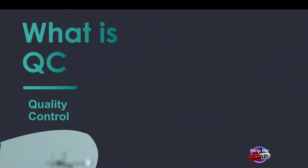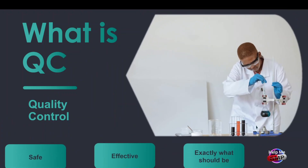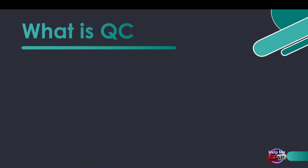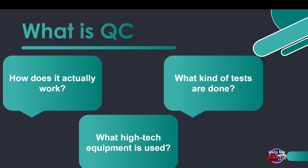Imagine this: you take a medicine expecting it to work, but it doesn't. Or worse, it causes harm because it wasn't tested properly. That's exactly why quality control exists. It's the final checkpoint before a medicine reaches the patient, making sure every batch is safe, effective, and exactly as it should be. But how does it actually work? What kind of tests are done? And what high-tech equipment is used to make sure these medicines meet the highest standards?